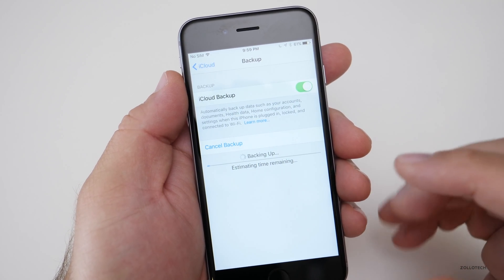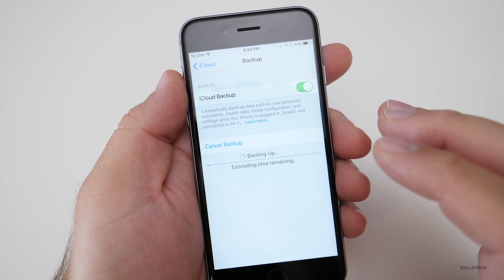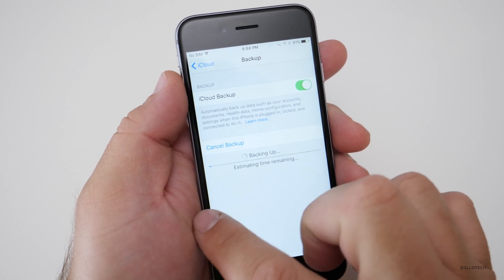I highly recommend having a backup in place just in case something fails. It doesn't often fail, but sometimes it will.